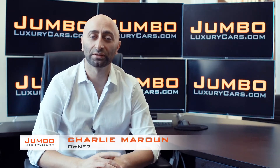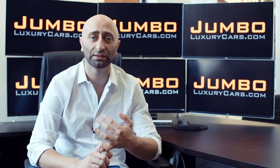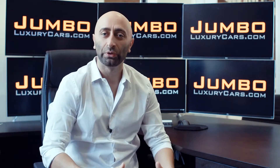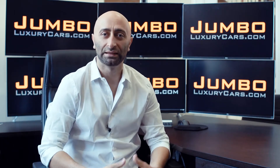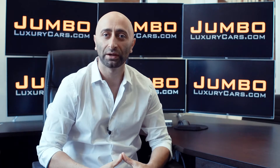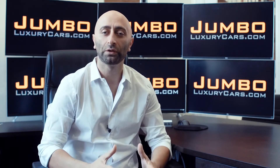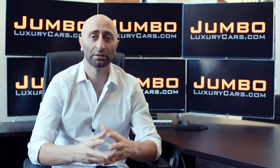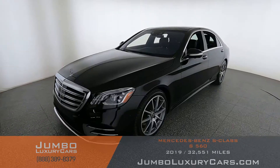Hi guys, this is Charlie, owner of Jumbo Luxury Cars. Thank you for clicking on this video. What you're about to see is a full unbiased transparent walk-around of any wear and tear on this vehicle — dents, scratches, tire tread, and any dashboard lights. We do this to show transparency. Video is more important than pictures, which is why we're a pioneer in providing this fully unbiased walk-around for you to see the car from your own couch.